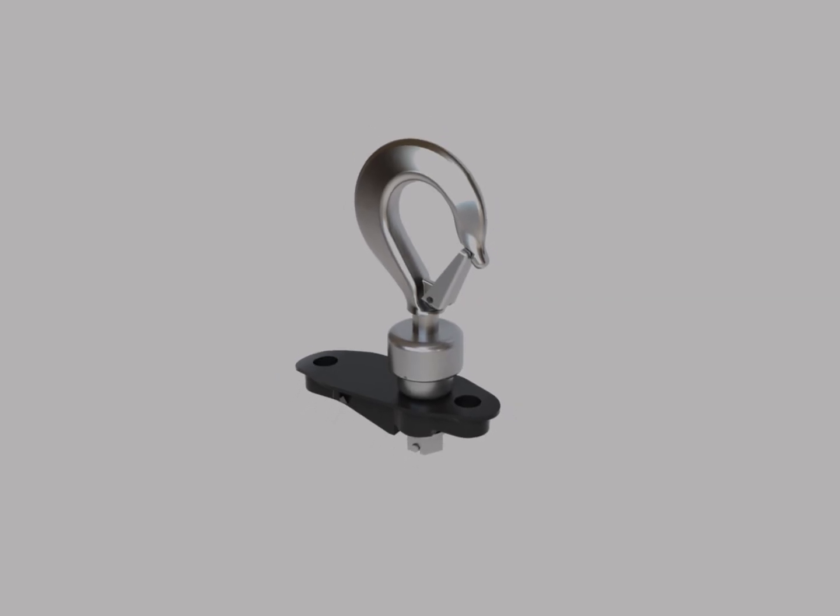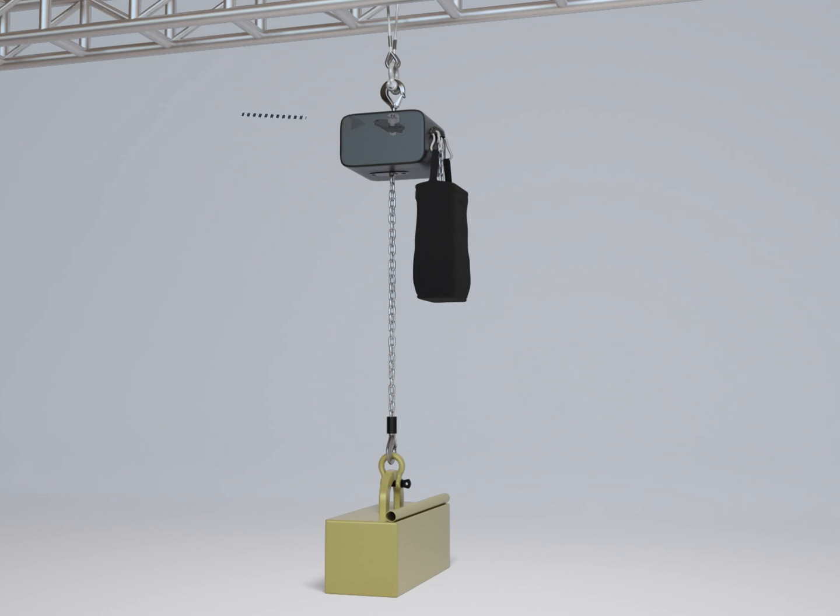Elon Engineering completed development of the RON StageMaster 8000 hoist load cell and now offers two new load monitoring solutions to fit any application.